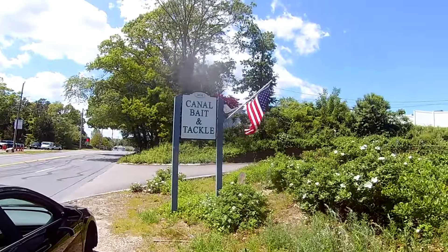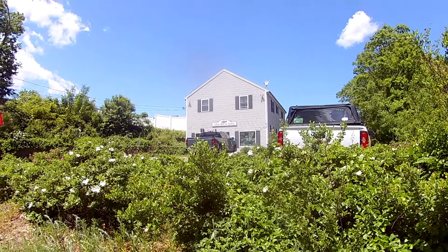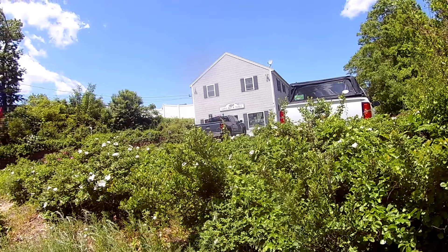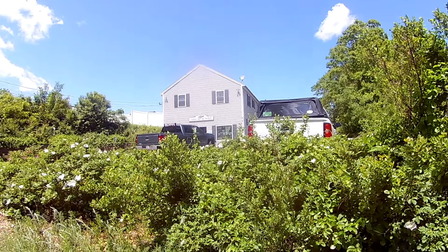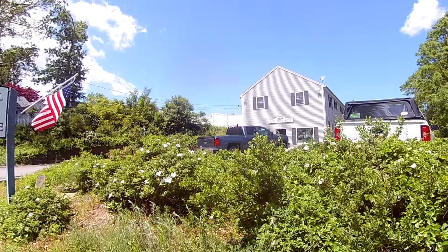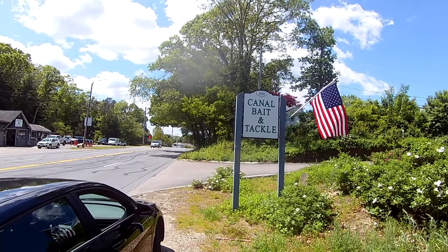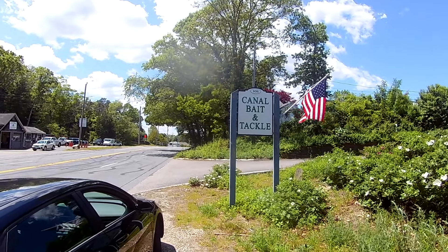For the east end — Bourne and Sagamore — the world-class tackle shop is Canal Bait and Tackle. The owner's name is Bruce and he has everything you need to fish the canal. He has custom rods made just for the canal, all the custom baits, and he can give you all the fishing information needed to catch tons of fish. He's an old salt and it's a very worthwhile place to go.